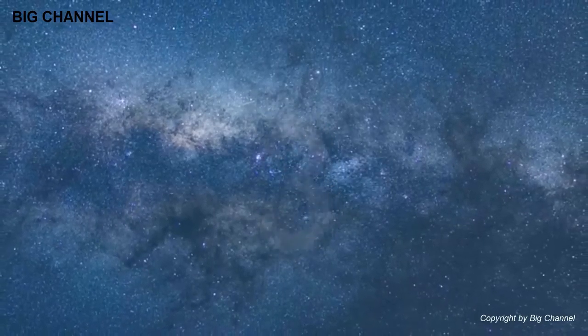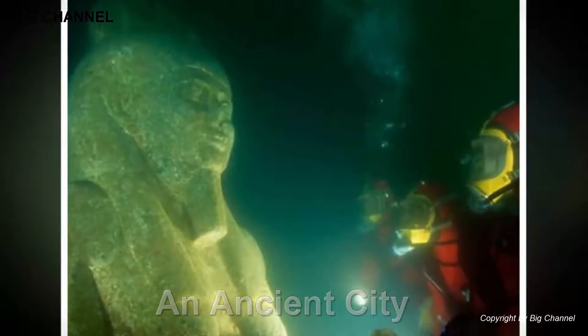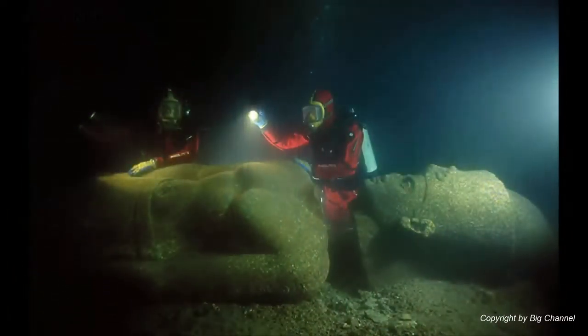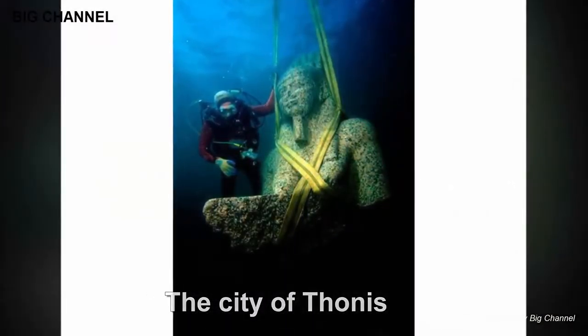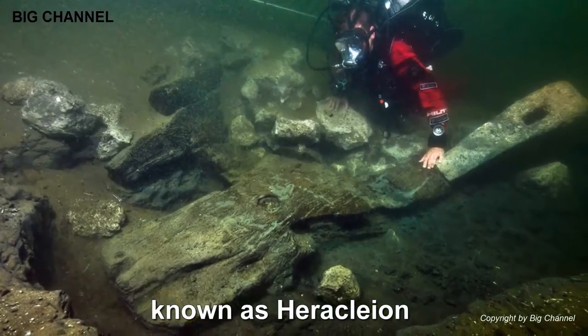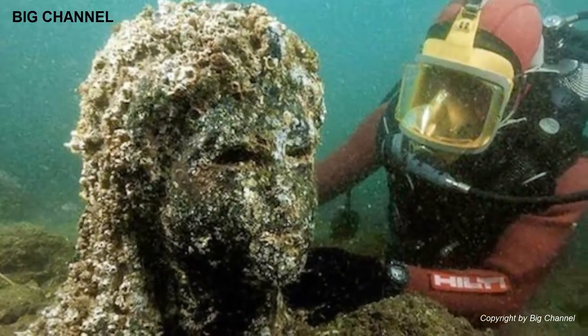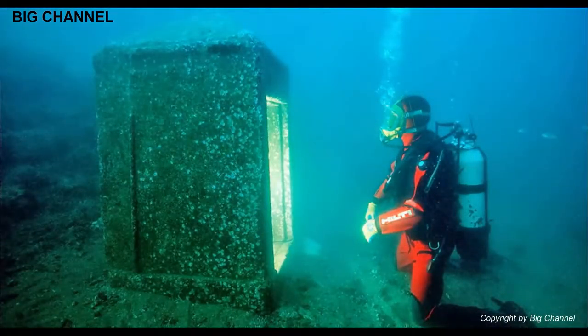Number 3: An Ancient City. With sea levels constantly rising thanks to melting ice caps and other factors, losing cities to the sea is an unfortunate fact of history. Thankfully, today's technology allows us to rediscover and study these underwater ruins. One of the most notable examples exists off the coast of Egypt. The city of Donis, known as Heraklion to the ancient Greeks, has a foundation that dates back over a thousand years.